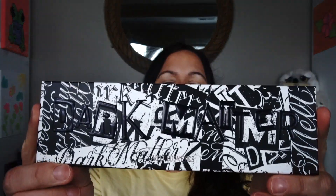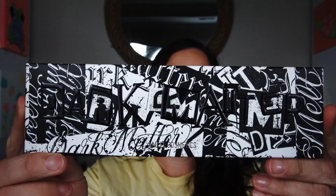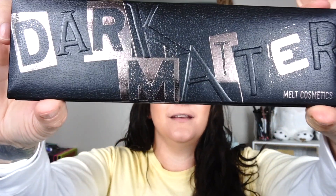Hey guys, welcome back to my channel! Today I am using the new Melt Cosmetics Dark Matter palette. They just came out with this for their 10th anniversary — they referenced it different ways at different times.